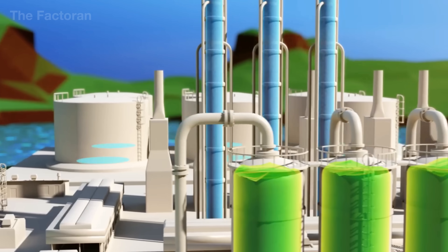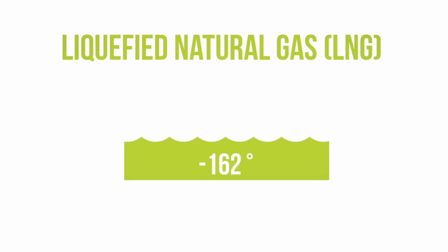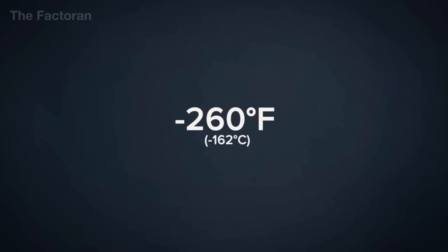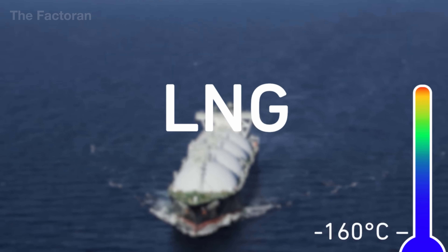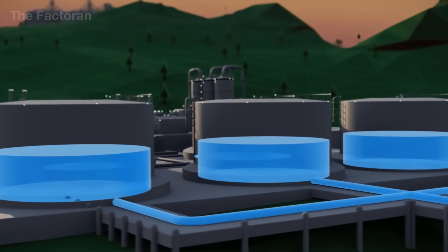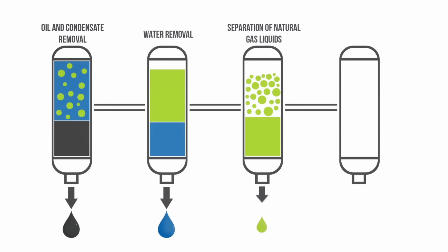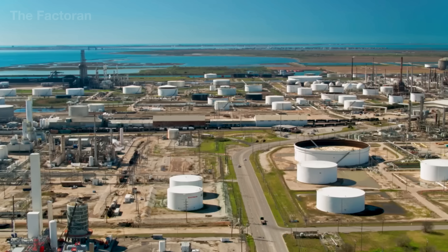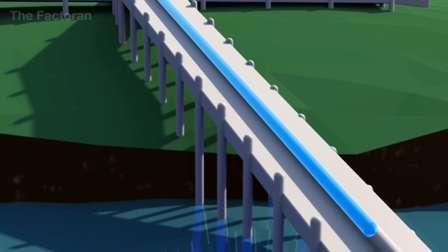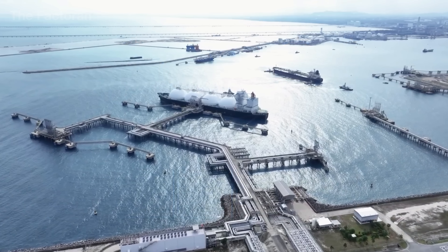Once cleaned, the gas is fed into cryogenic systems or fractionating towers to separate its key components. Methane is recovered as natural gas or cooled to minus 162 degrees Celsius (minus 260 degrees Fahrenheit) to form LNG. Ethane is diverted to the petrochemical industry for plastic production. Propane and butane are compressed into liquid form, becoming LPG — the familiar household fuel. Any remaining condensate is collected and treated like a light crude oil. It is here at the processing plant that natural gas truly transforms, turning from a complex mixture into multiple product streams ready for transport and distribution on a global scale.